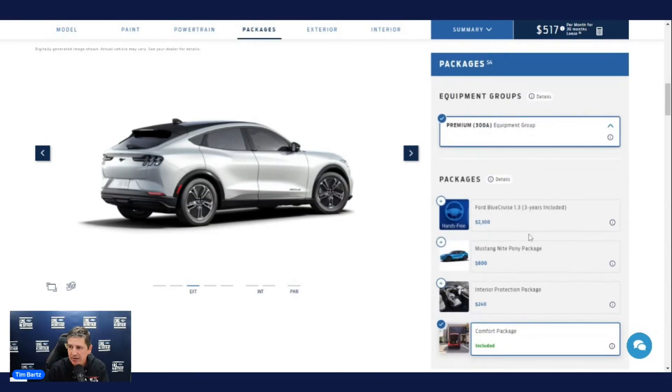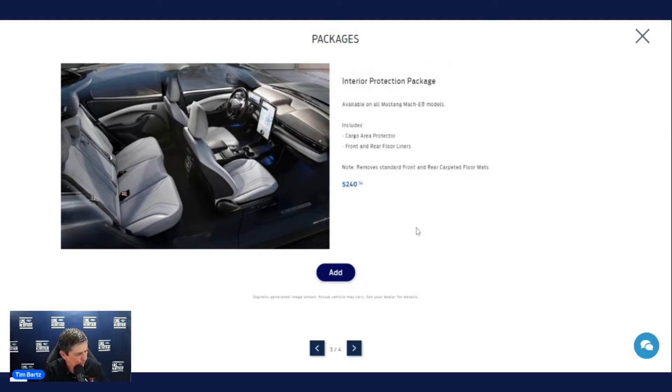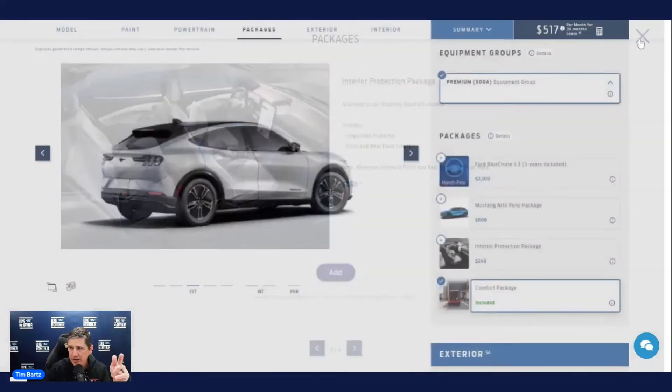For packages: the Night Pony Package is not available this year. The Comfort Package is already included in the premium. The Interior Protection Package is $395 this year — slightly more expensive — and includes front and rear floor liners, a cargo area protector, and a cargo area cover. The cargo area cover was moved from the Comfort Package to this package this year, which is why the price increased.